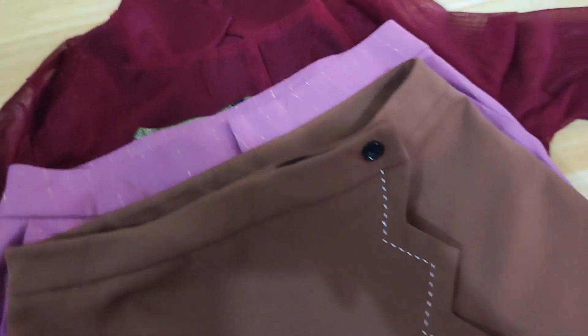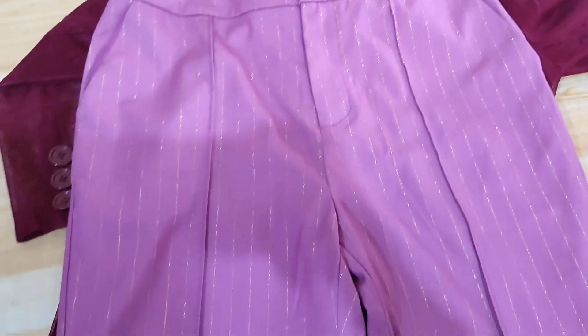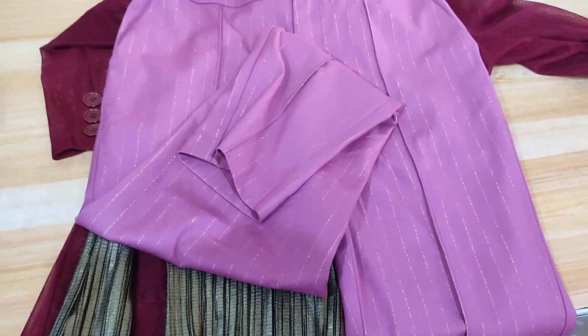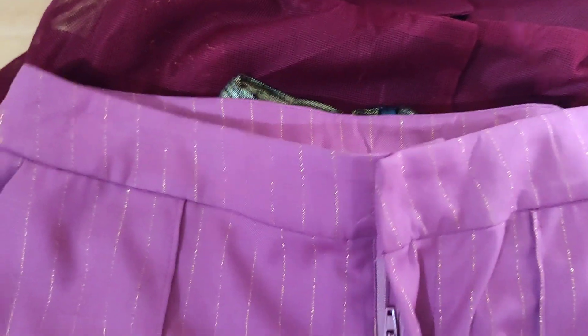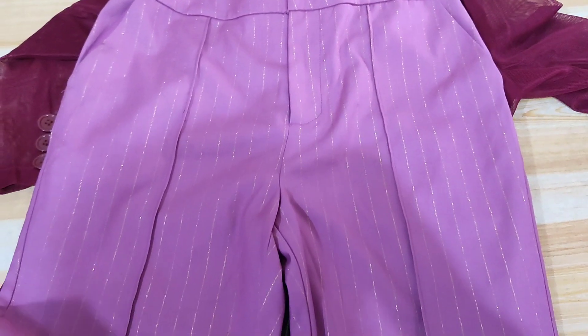Another item from this shop is pink trouser pants — very good condition, 79 pesos. It's a really small ukay but I love everything I picked up. That's all my finds so far, and I love them all!